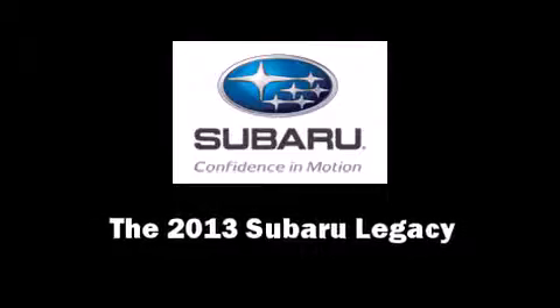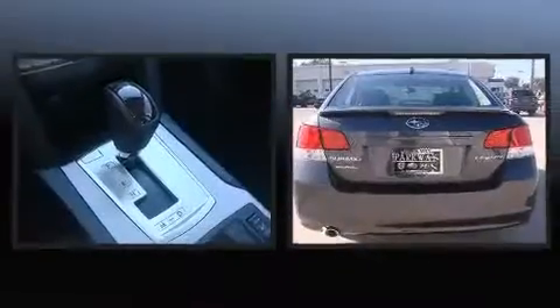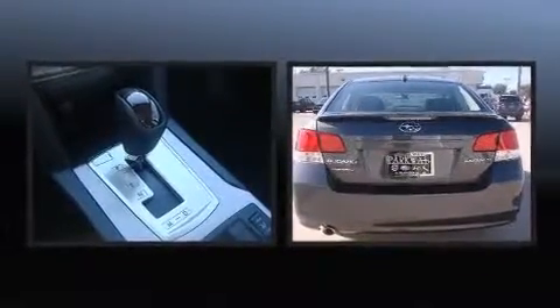The 2013 Subaru Legacy. This 4-door, 5-passenger sedan leads among competitors in its segment.